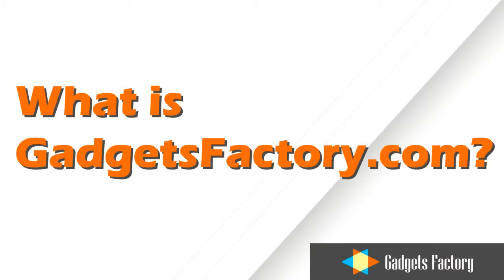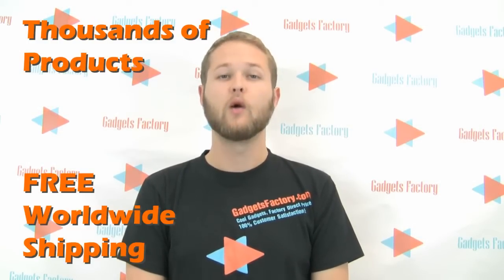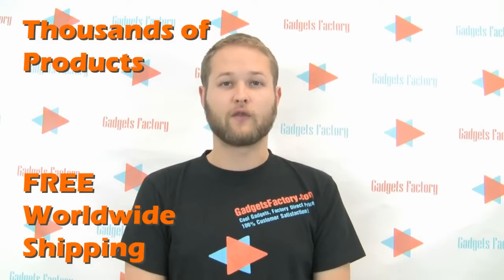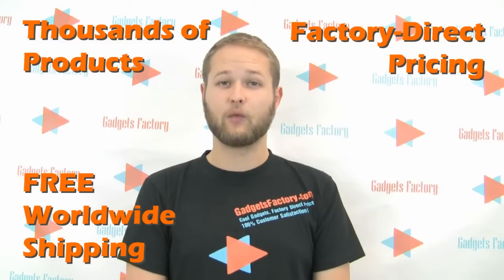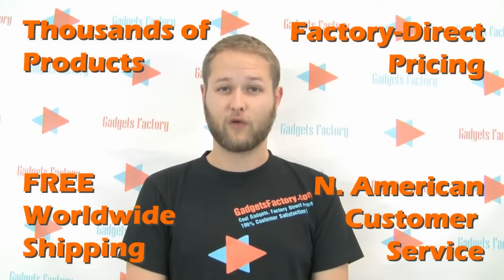What is GadgetsFactory.com? GadgetsFactory.com is a leading online retailer of thousands of gadgets and consumer electronics that we ship worldwide. We offer factory direct pricing and 100% customer satisfaction from our North American Customer Service Center.